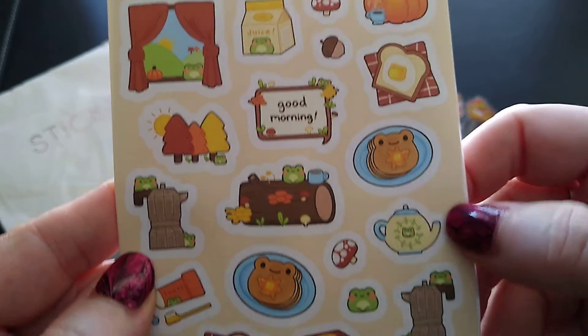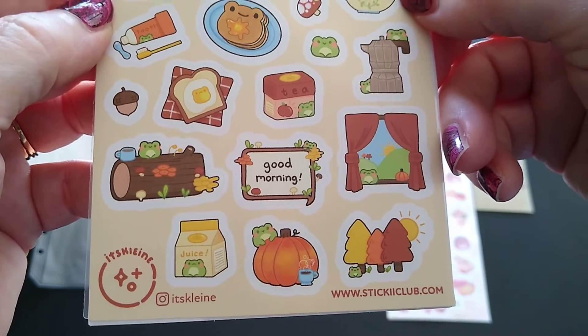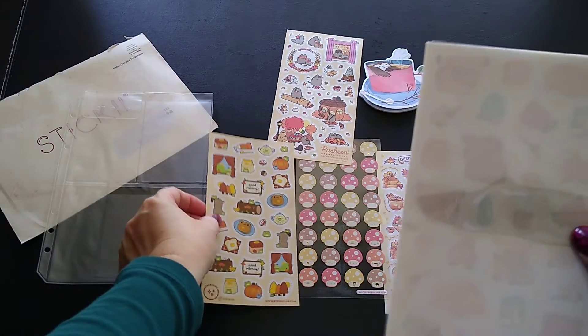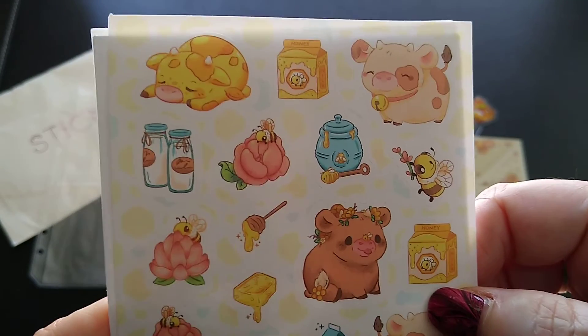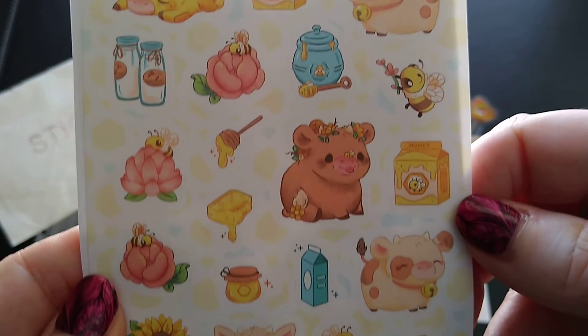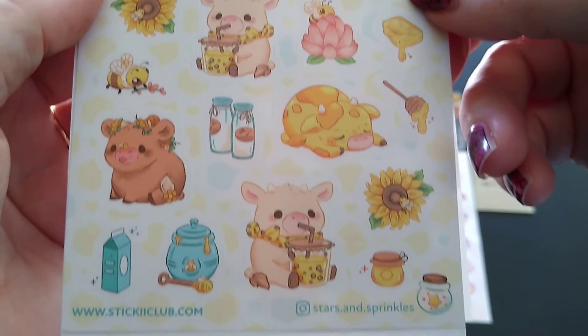Look at that little pancake one — so cute! And then — oh my little pigs and bees — oh they're so cute! Yes, I'm going to say it: they're so cute!